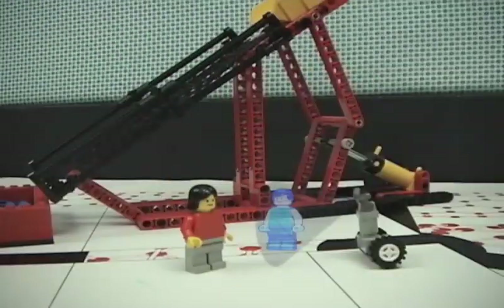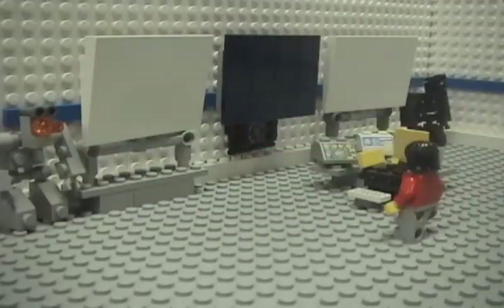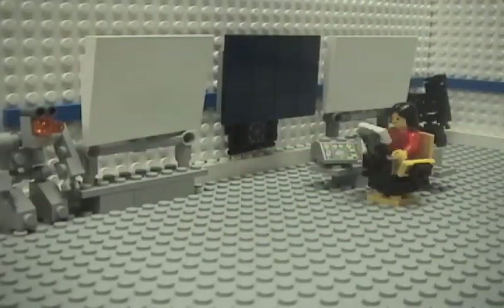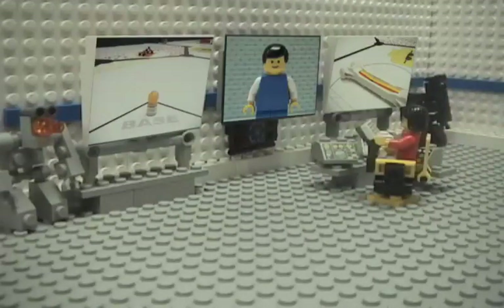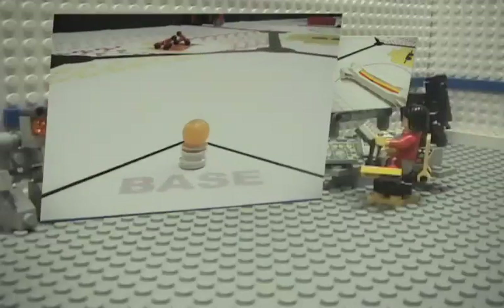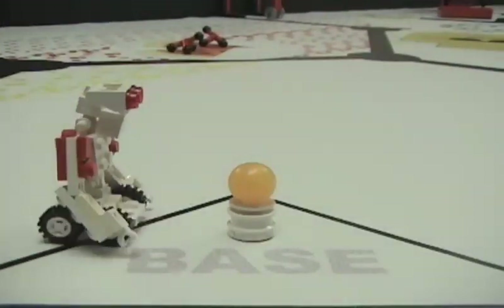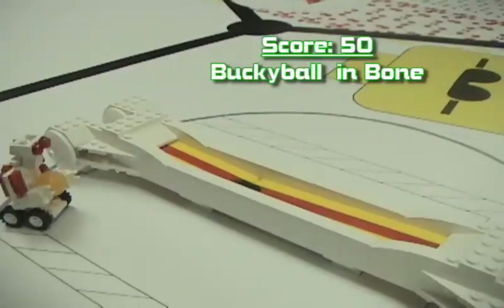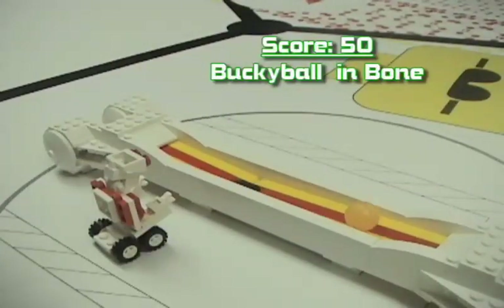All right, Doc. All set with this test. Okay. For the next test, Nina, you will have to use a Super Scope 5000. So, what do I have to do? Use the mini-bot to release the buckyball, which will heal the bone. But what if the buckyball misses the bad spot? Don't worry, Nina. The buckyball is specifically designed to find the bad spot. Way cool.